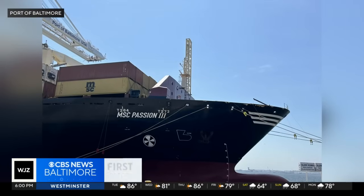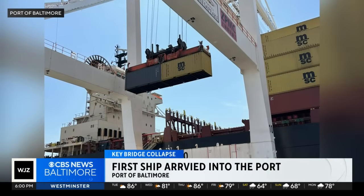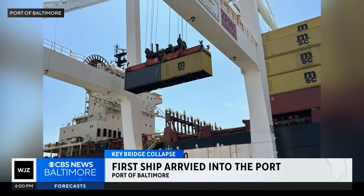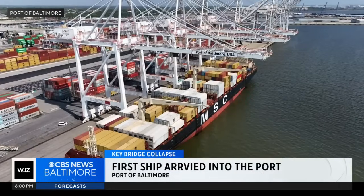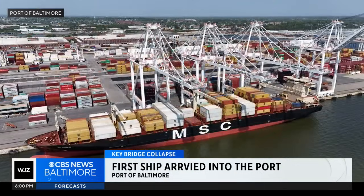Another step in the right direction for the port of Baltimore. Yesterday the first container ship arrived at the port following the Key Bridge collapse. MSC Cargo's Passion Three ship passed through the 35-foot deep temporary channel before it had to close this morning.